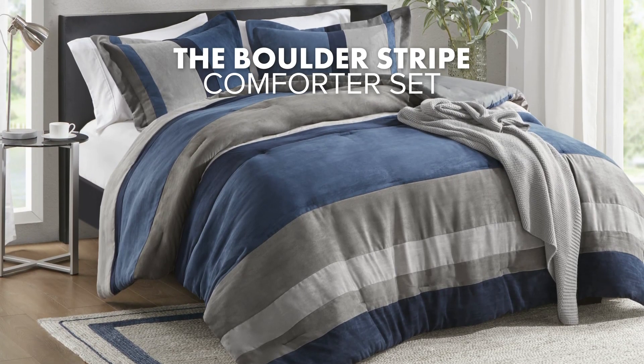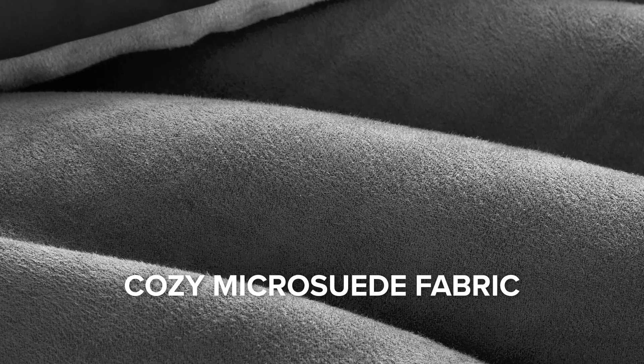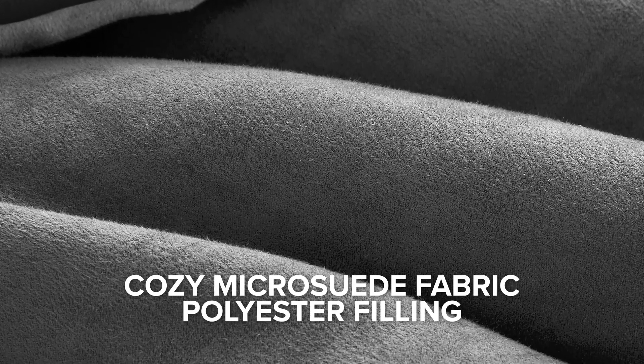Discover bedtime luxury with our premium comforter set. Made from soft micro suede fabric and filled with polyester filling, the set is ideal for restful sleep.